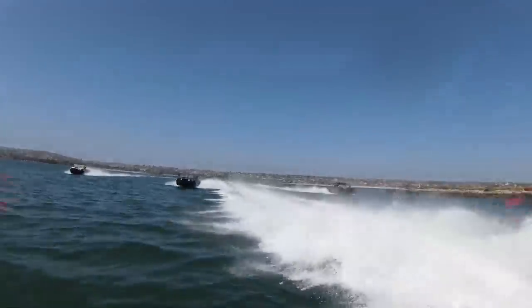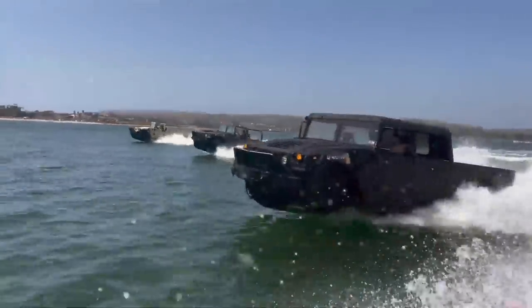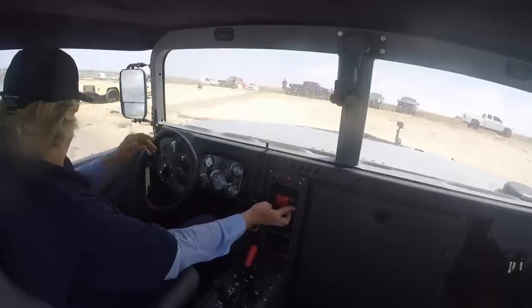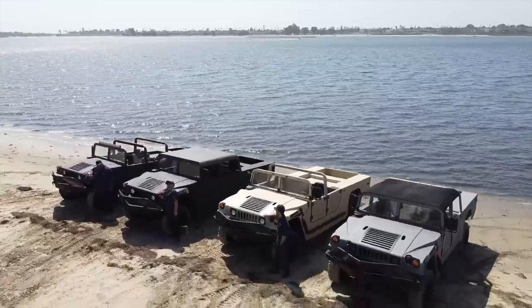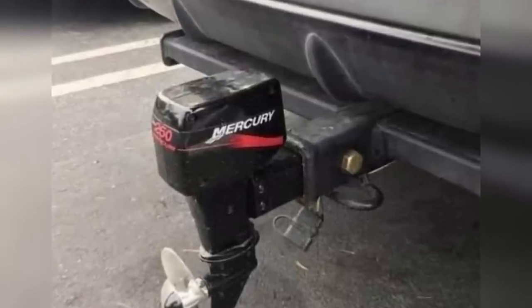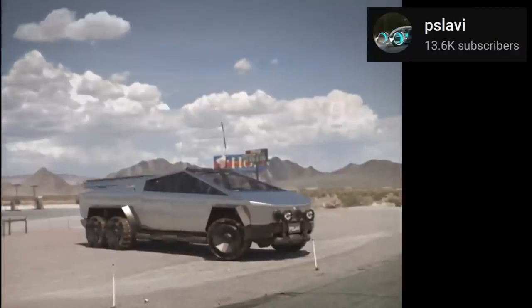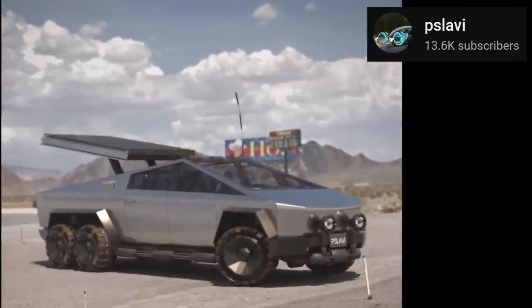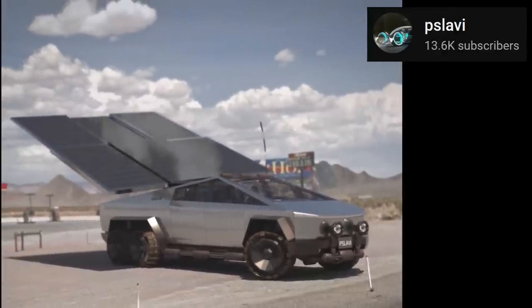Back to Cybertruck: it would be possible to retrofit an internal combustion marine engine to the tailgate, but this is against Tesla's mission. Why fit, refuel, and maintain a gas engine when Cybertruck provides easy access to loads of electric power? Elon suggested adding an electric propeller to the tow hitch. Non-functional novelty tow hitch propellers already exist, and with Cybertruck providing loads of electrical power, electric-powered propellers make so much sense.